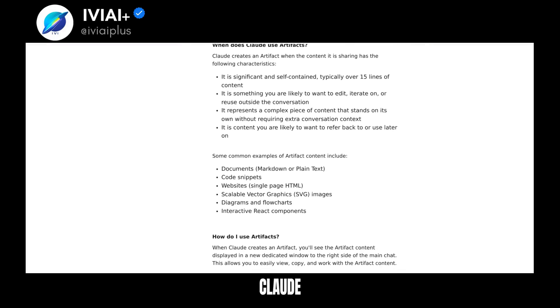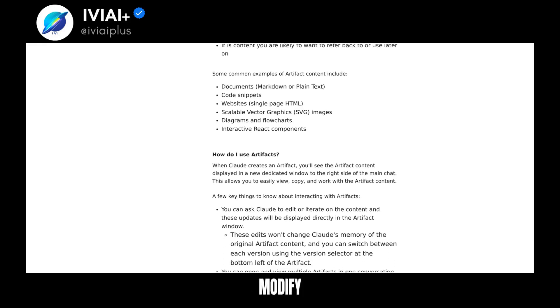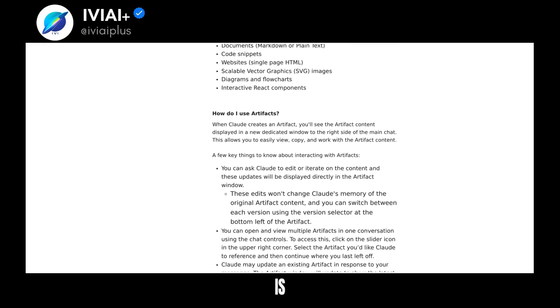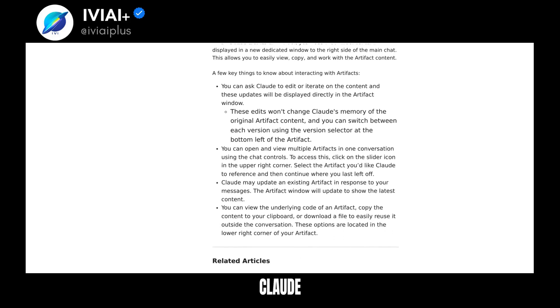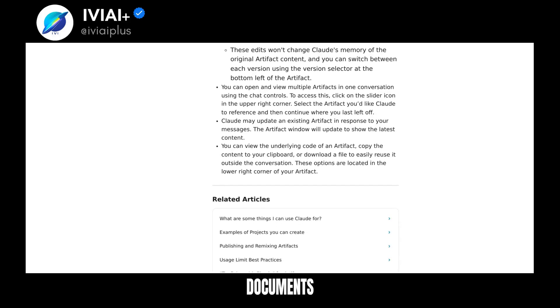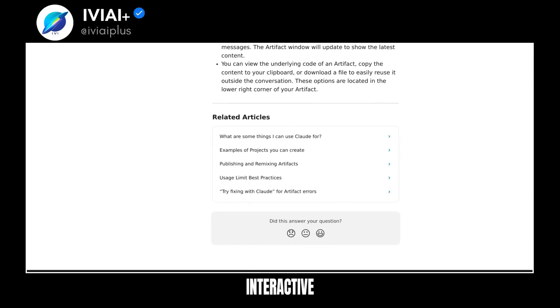Discover the power of Artifacts with Claude. These standalone content pieces are separate from the main chat, making them easy to modify and reuse. When content is significant, self-contained, and likely to be edited or referenced later, Claude creates an artifact. Common artifacts include documents, code snippets, websites, SVG images, diagrams, and interactive components.